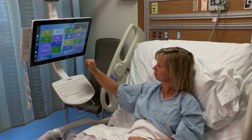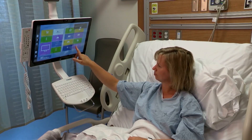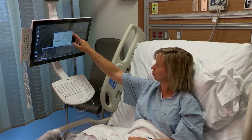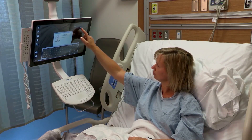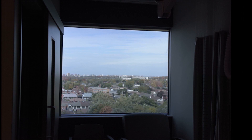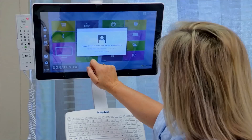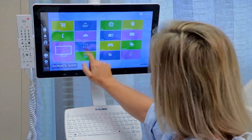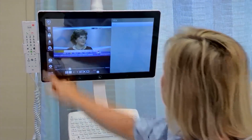Molly also has control over her environment. The IBT is integrated with the hospital building automation system, which allows Molly to control the lights and temperature in her room. Additionally, she is able to adjust the tint level on the chromatic glass windows to reduce energy consumption. When Molly is discharged, the room settings will reset to default and housekeeping will be notified to prepare the room for the next patient.